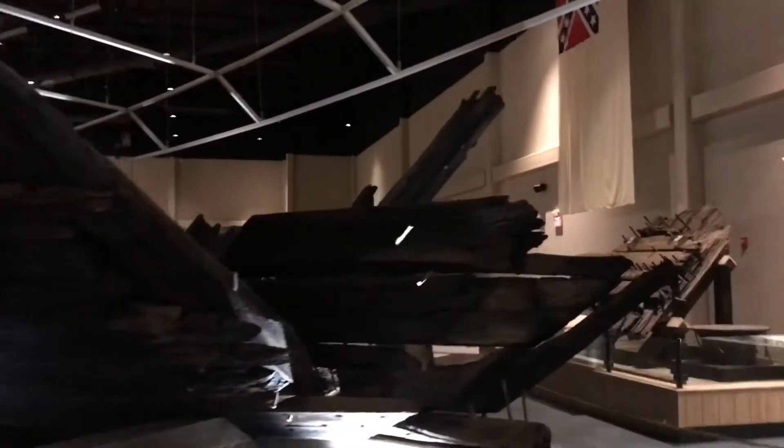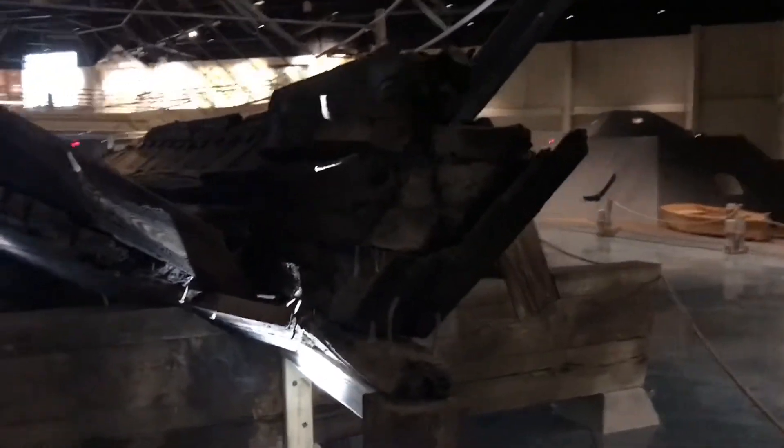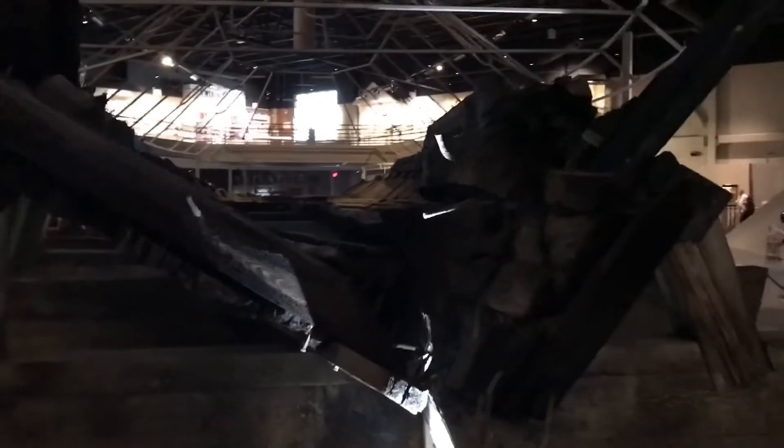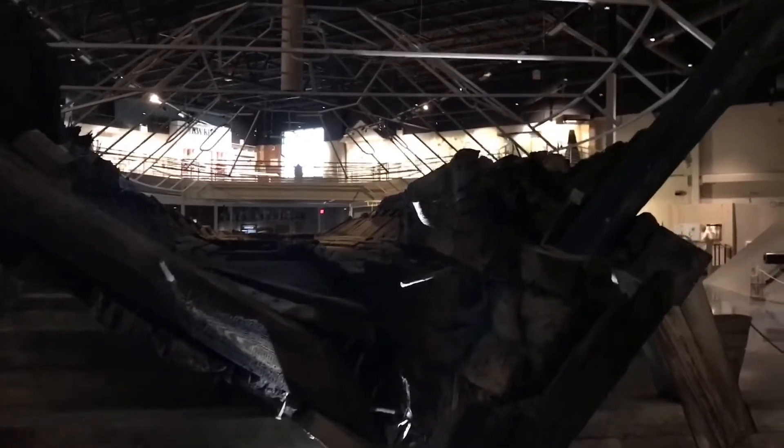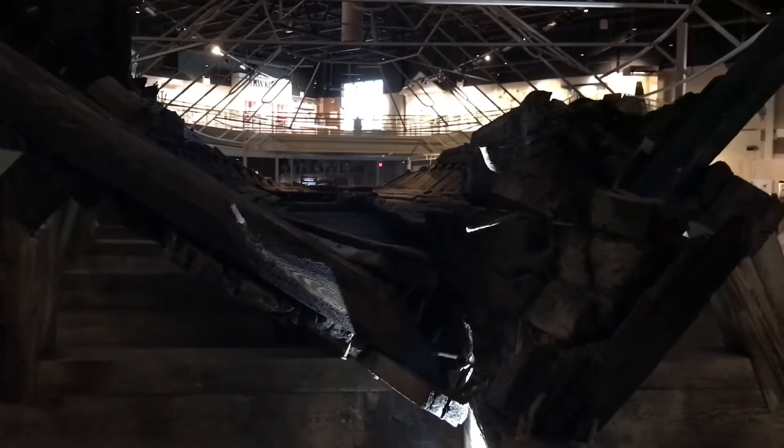Once again, the CSS Neuse. It's interesting how much bigger the replica feels in here. It is incredible — the timbers are remarkable.